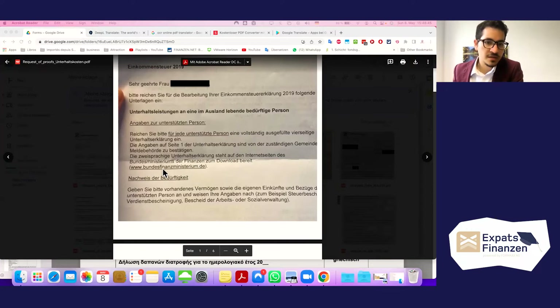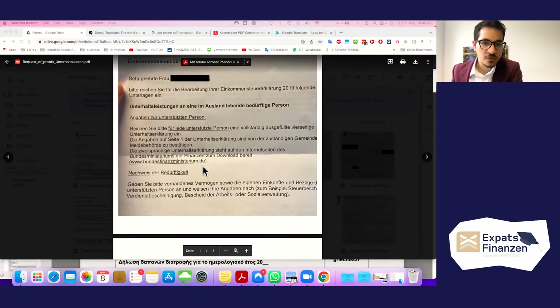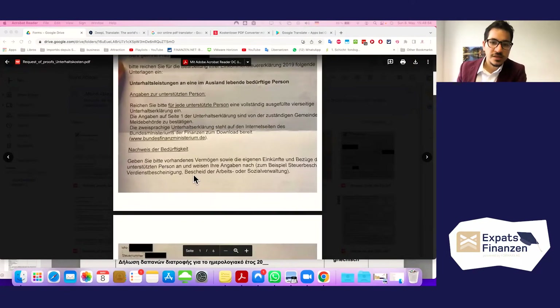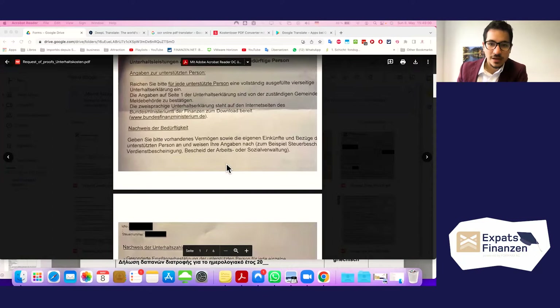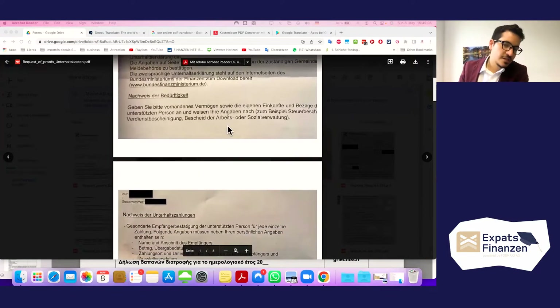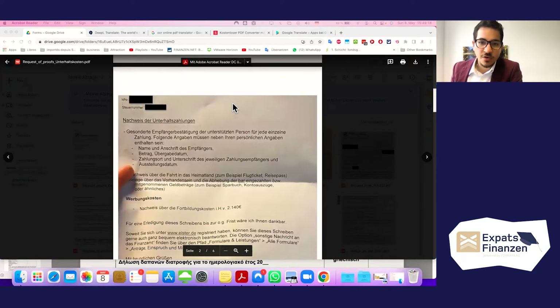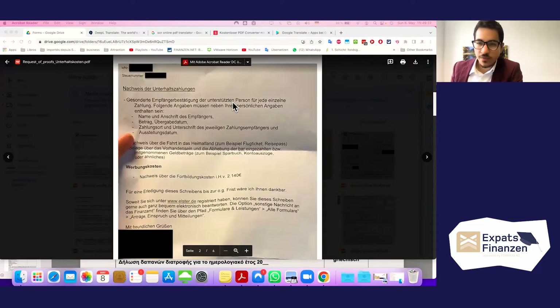You must provide proof of need — 'Nachweis der Bedürftigkeit' — stating the supported person's existing assets, income, and expenditures, backed by documents such as a tax certificate, income certificate, or notice from the employment and social authority. If these documents are from a foreign country, you will need to supply a translation — at best an official one from an authorized translator.